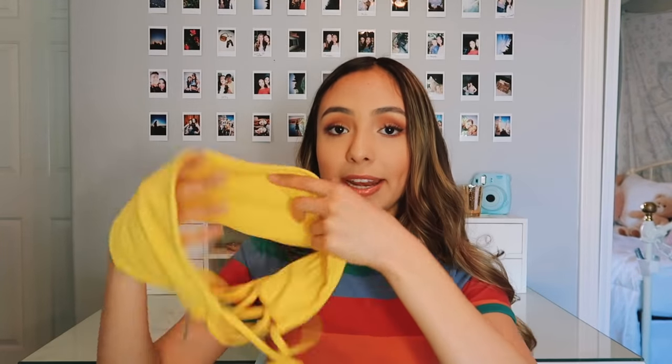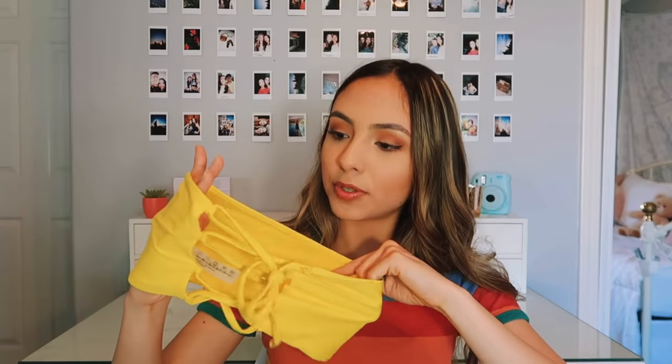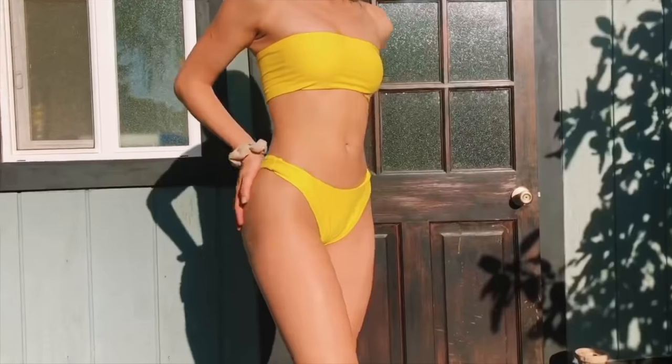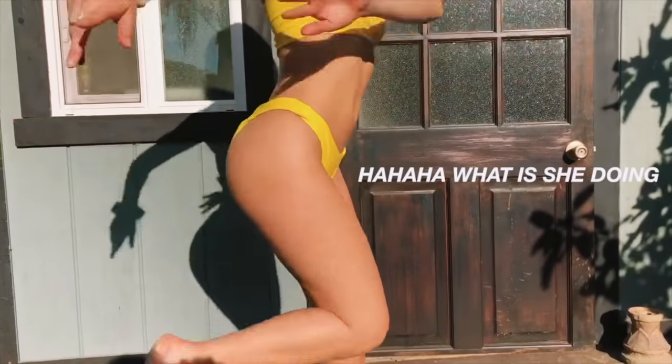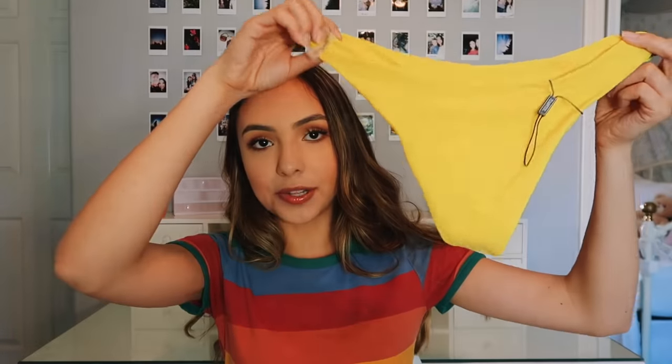The next bathing suit is yellow, along with the orange being one of my favorites. The material is a little bit thinner and it doesn't have any cups, but I could just put some in. In the back it also has straps that can tie up, so you can make it fit however you want. I really like the color of this one too. Thank you Mia for trying those on — if you guys want to follow her Instagram, I'll have it linked.